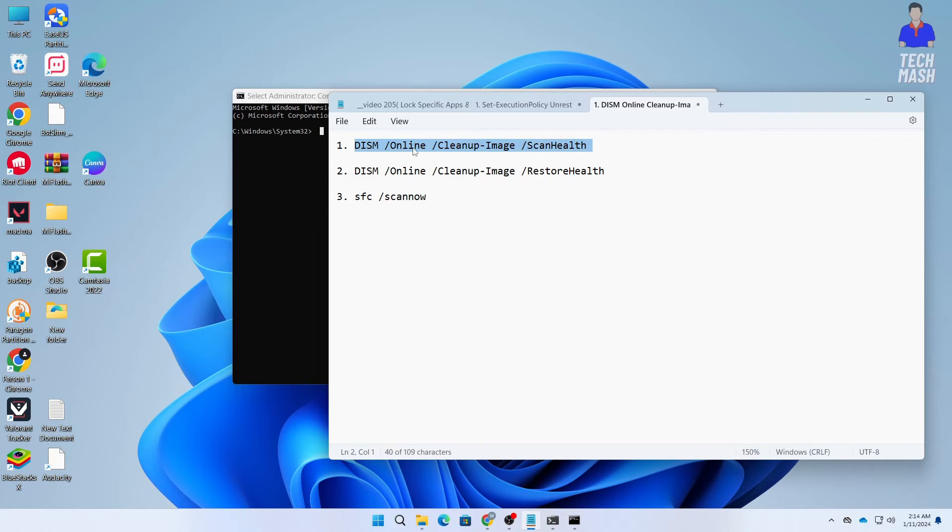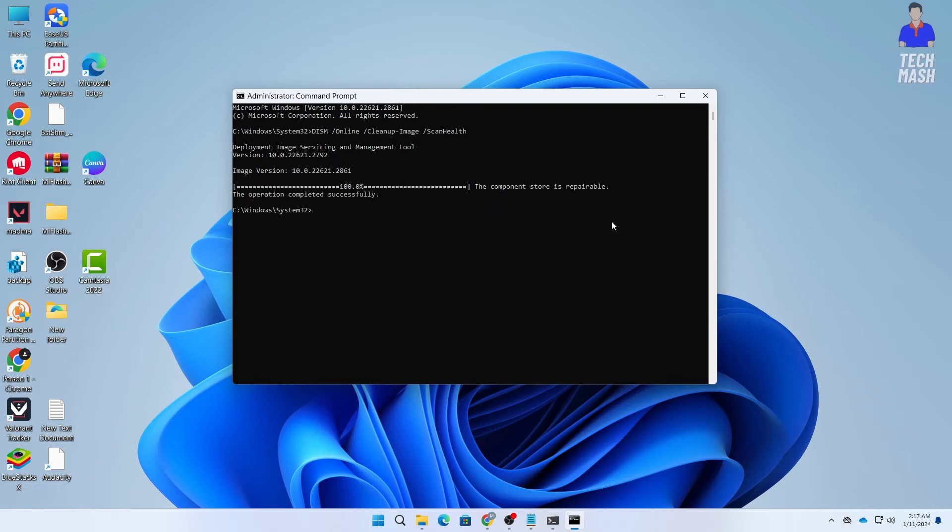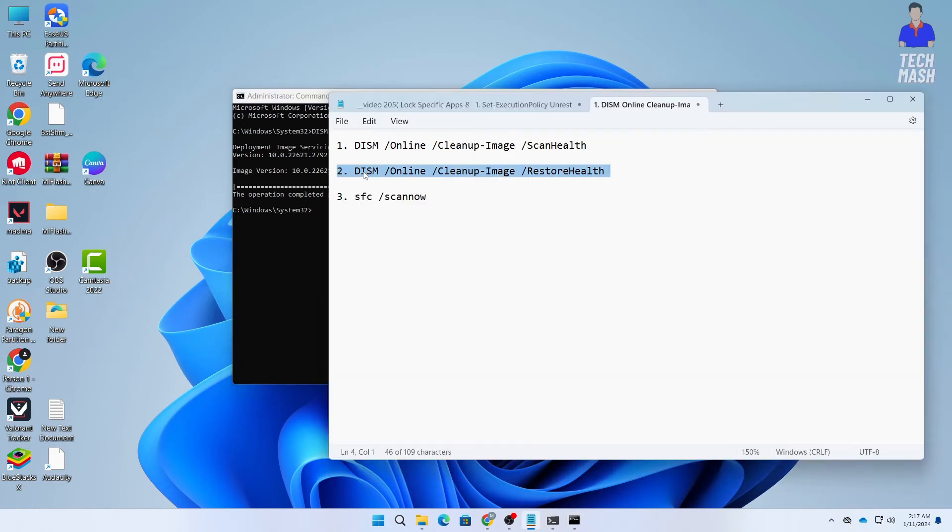Copy the first command and paste it into the Command Prompt. Wait for a bit and be patient while it executes. Here you can see it says the operation completed successfully, and the component store is repairable.